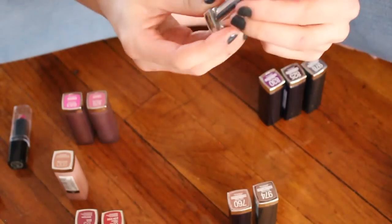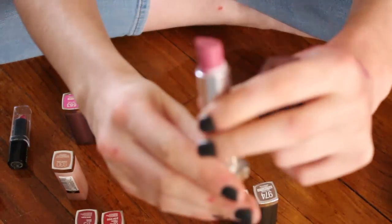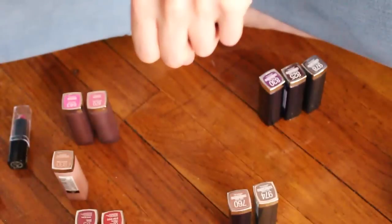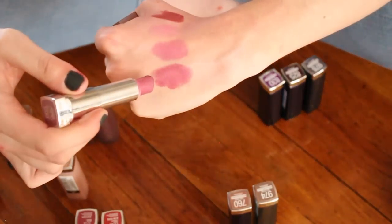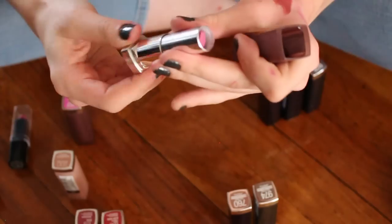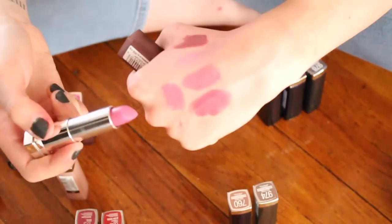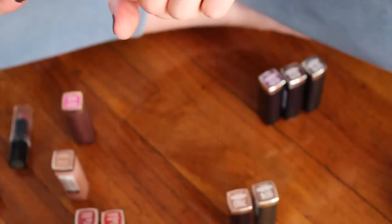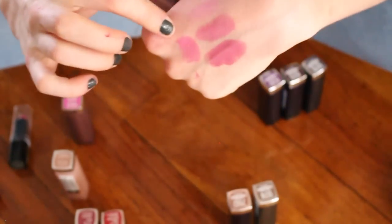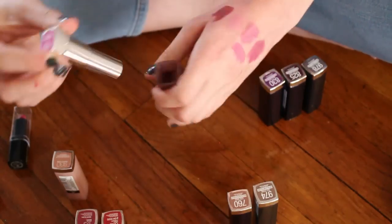Lust for Blush — look how much I've used this, that's all I have left. You can really tell I used to be obsessed with these lipsticks. Ravishing Rose — that's one I don't have a problem letting go of because it's a little too fluorescent for me, so I am going to pass that on.